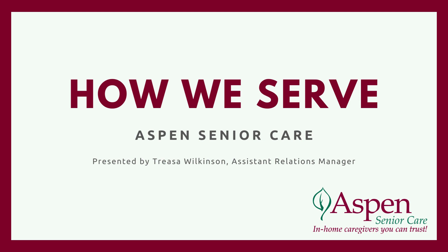Hi, this is Teresa Wilkinson. I'm going to be talking about how we serve our clients here at Aspen.